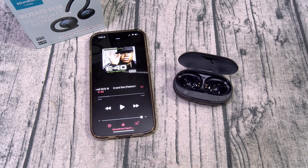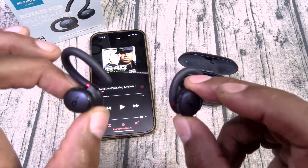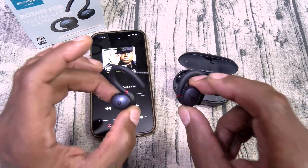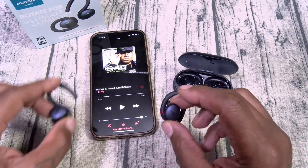This is not gonna be a full review — I just wanted to test them out real quick because I'm on my way to the gym. I'm gonna test them out there, but these sound great. They actually sound great.